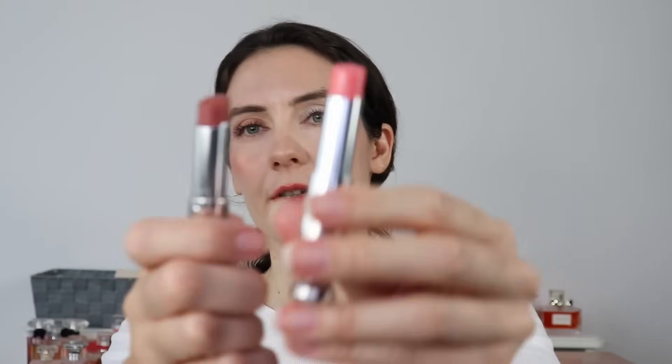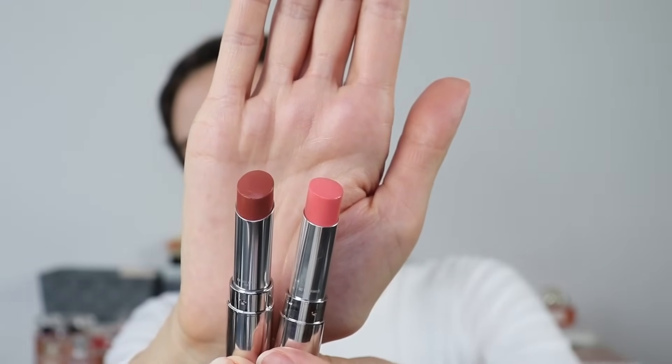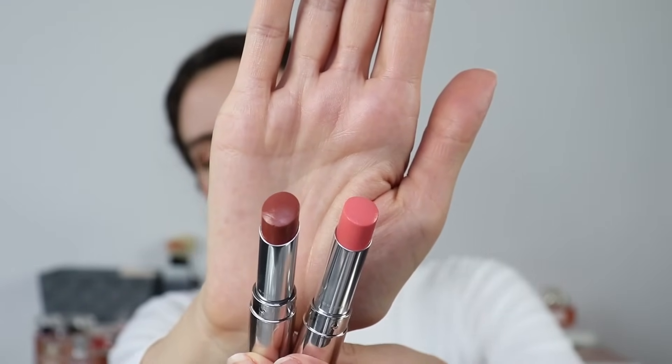I don't hesitate to buy from this lipstick formula because I really love it — it's one of my favorite lipstick formulas. I have some swatches in natural light as well. Now I'm going to remove that and apply 616 Nude Mitza. I'll hold the two colors next to each other so you can see them side by side.